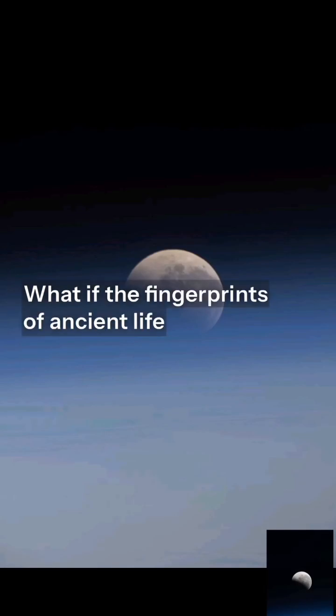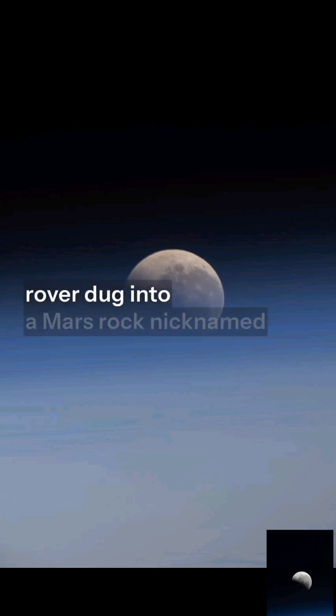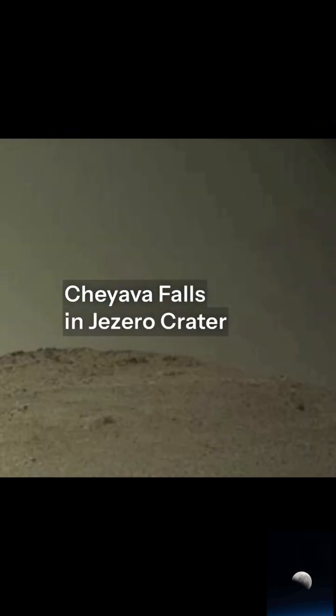What if the fingerprints of ancient life were hiding in plain sight on a rock the size of a coffee table? That's the question scientists are asking after NASA's Perseverance rover dug into a Mars rock nicknamed Sapphire Canyon, a piece of the bright angel formation at Chiava Falls in Jezero Crater.